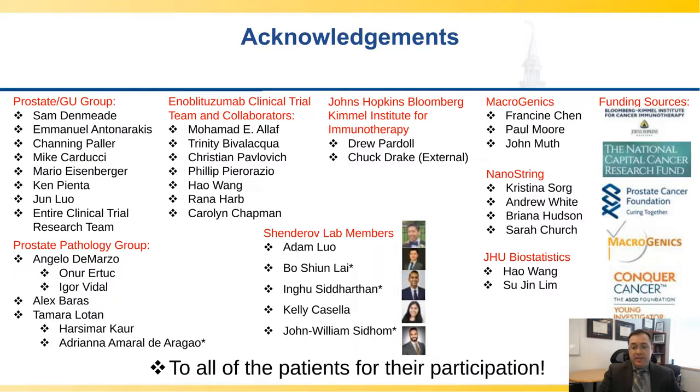Work like this first and foremost occurs thanks to the patients who give us the opportunity to try to treat them with next-generation therapies that can hopefully meaningfully impact the disease. To all the patients on the clinical trials, with serious appreciation for their participation, thank you. Additionally, thanks to numerous collaborators and colleagues from Nanostring, Macrogenics who provided the drug, my own lab group, our biostatistician and clinical trial team members, our GU department, and the pathologists and funding sources who make all of this possible. I'm happy to take any questions.